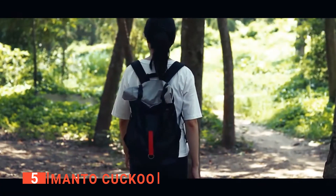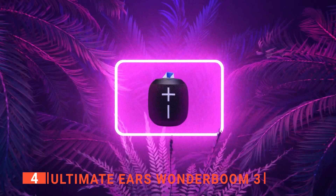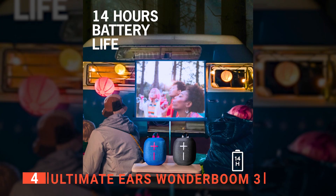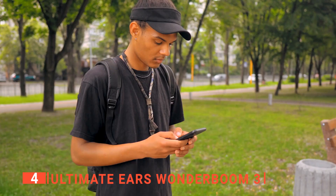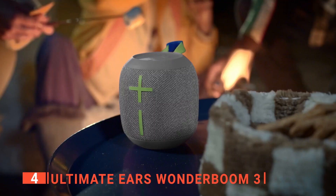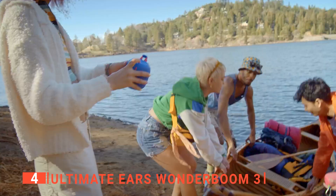Up next in fourth place is the Ultimate Ears Wonderboom 3. This unit has innovative design details with an all-new soft-touch finish. It is an ultra-portable, super-rugged wireless speaker that delivers powerful sound with deep, booming bass everywhere you go. It has an IP67 rating which makes it shock-proof, dust-proof, and waterproof. It also has a 10-hour rechargeable battery, making it the ultimate embodiment of form and function. With its proprietary wireless mesh technology and amplified bass port, this wireless speaker delivers 360-degree sound. With Bluetooth technology, it can take calls directly from your phone plus control music from your smartphone or tablet.